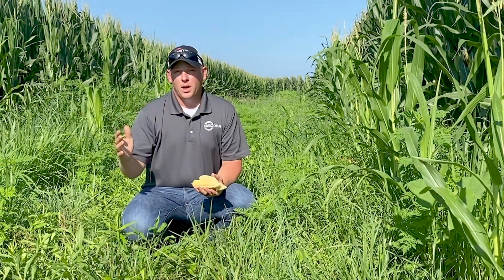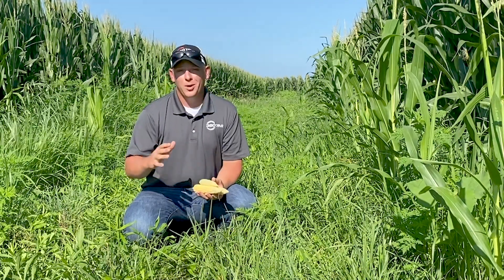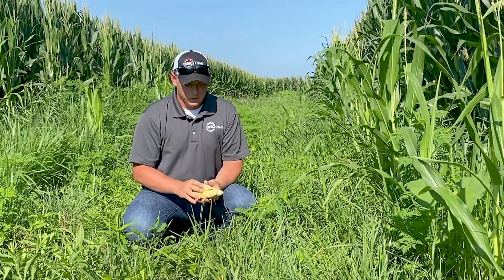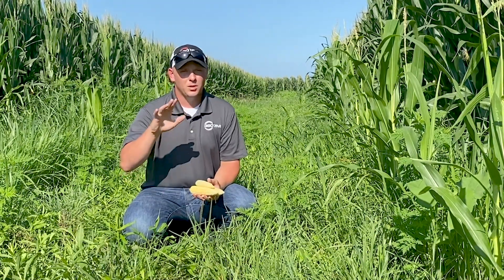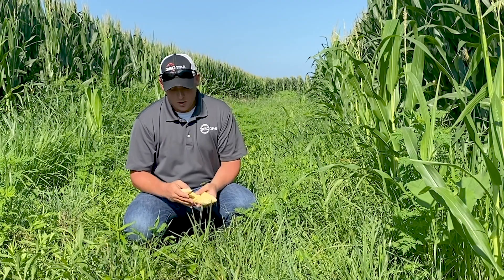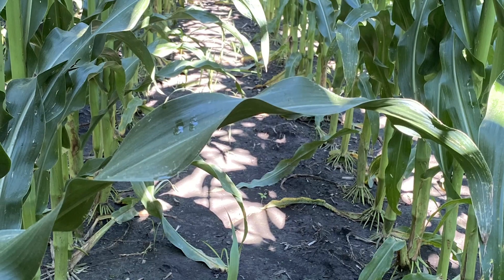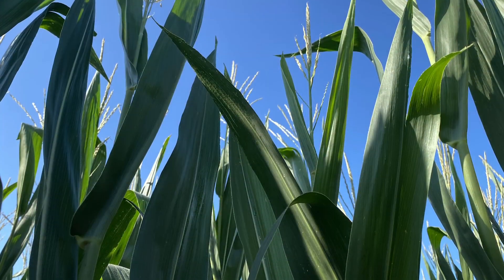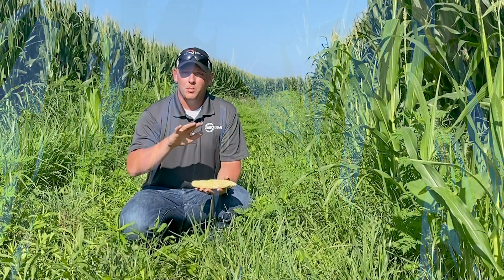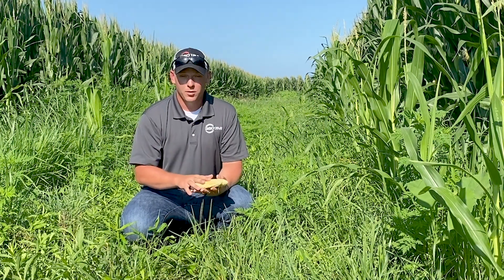We've got some later planted corn towards the end of May, even early June, and we'll keep an eye on it. We'll keep you up to date as we move forward into pollination and see what those look like. Hoping that's going to be a lot more consistent. Right now everything looks really good — we've got the nitrogen taken care of, we've got good plant health. I think we'll add some weight to these kernels and we'll probably be all right yield-wise if the rains continue and we keep the good weather we've had here the last month of July.